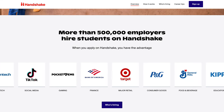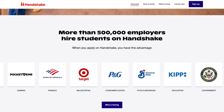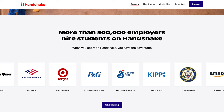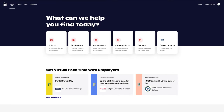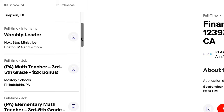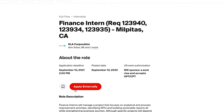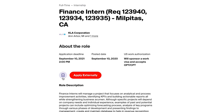As the number one college to career network, Handshake can offer you an array of companies and two to three times more job postings relevant to your field. To search for jobs, select Jobs on the top left side of your screen. Here, you can search based on preferred filters and scroll down the list to select a position that interests you. Select the red Apply button to apply for the position, or select the ribbon to save the job.